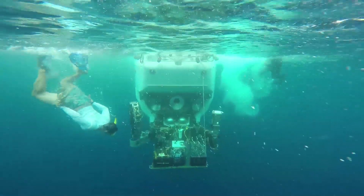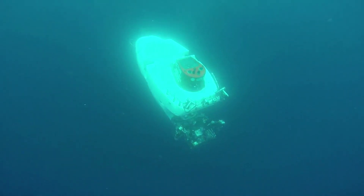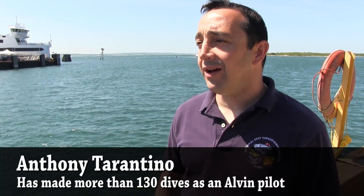The pilot is essentially responsible for executing all of the objectives on the dive. To get to 2,500 meters, it takes roughly an hour and a half, and that descent is pretty active for the pilot. The pilot's monitoring emergency systems on the way down, making sure that all systems are ready to go. He's dealing with setting up sonars and tapes to record all the video that we're going to be collecting during the dive.